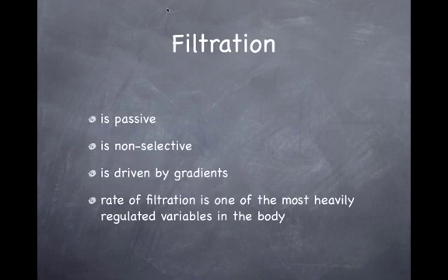Filtration is driven by gradients — mainly hydraulic pressure that pushes blood through the holes, coming from the heart. The rate of filtration, which we call GFR — glomerular filtration rate — is one of the most heavily regulated variables in the body.